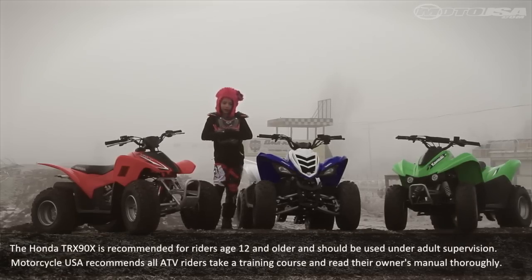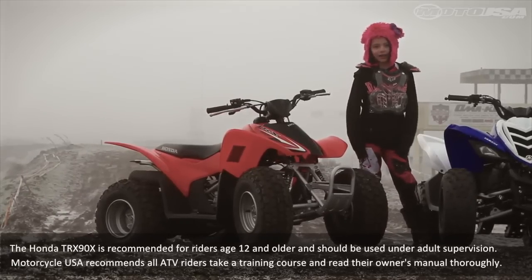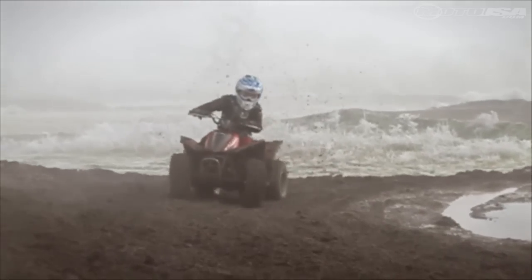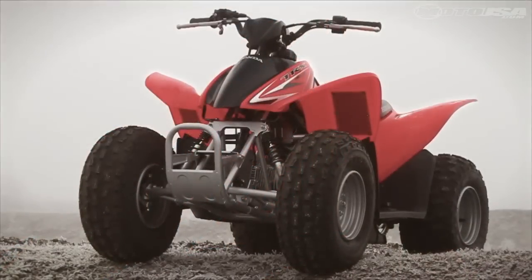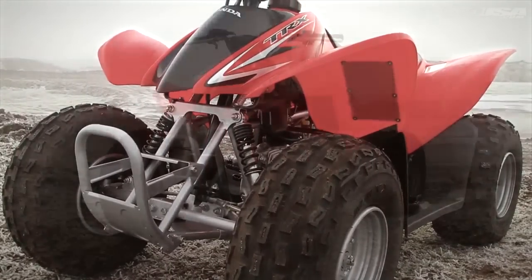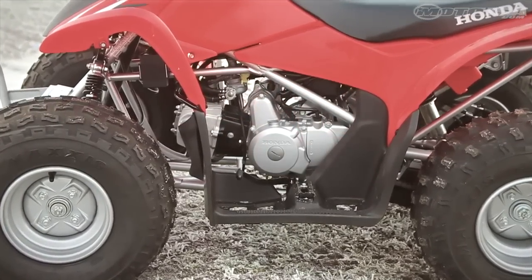Welcome to the 2013 Kids ATV Shootout. Let's check out the Honda. The Honda TRX 90X is the elder statesman of the youth ATV market. Over the years, Honda has done a great job of creating a machine that suits a wide variety of riders, thanks to its semi-automatic transmission.